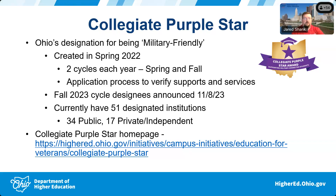The homepage linked here is where the Purple Star and all the information lives — there's a nice map of Ohio with all the purple star campuses designated with stars. Ohio was the first state in the country to create both the pre-K-12 purple star and the collegiate purple star. Several other states are now replicating it — Indiana and Florida have passed legislation to create this award, and other states have set up meetings to discuss it.